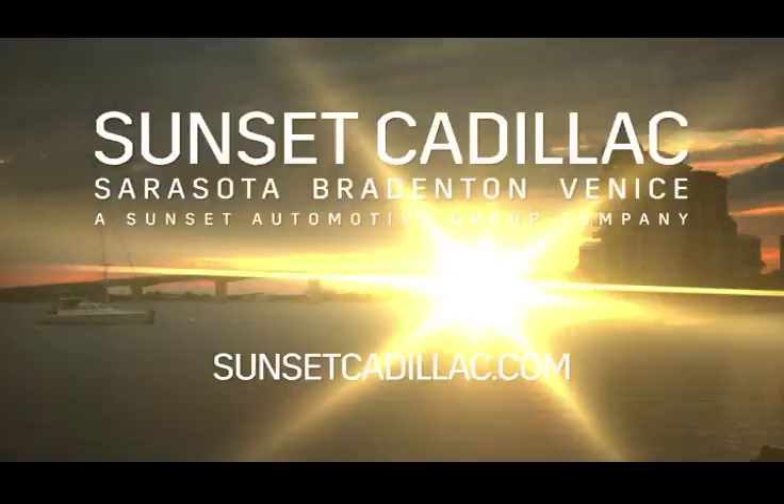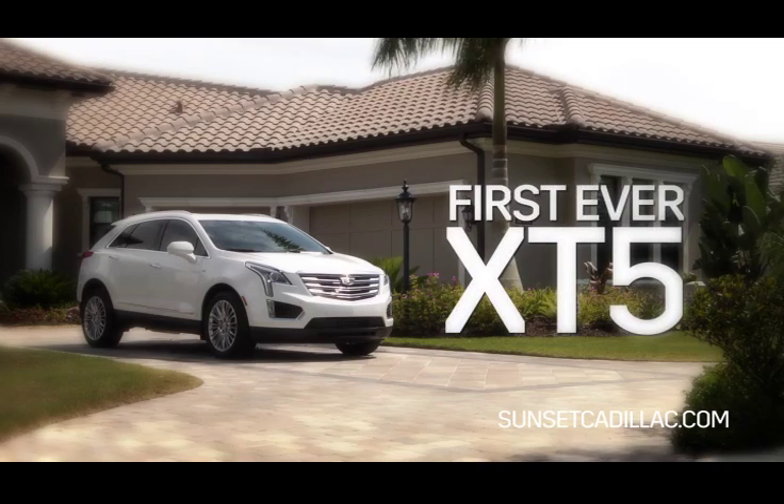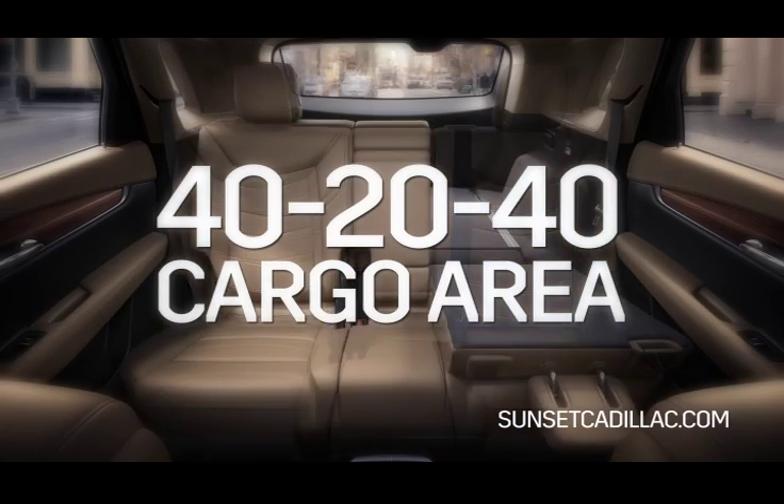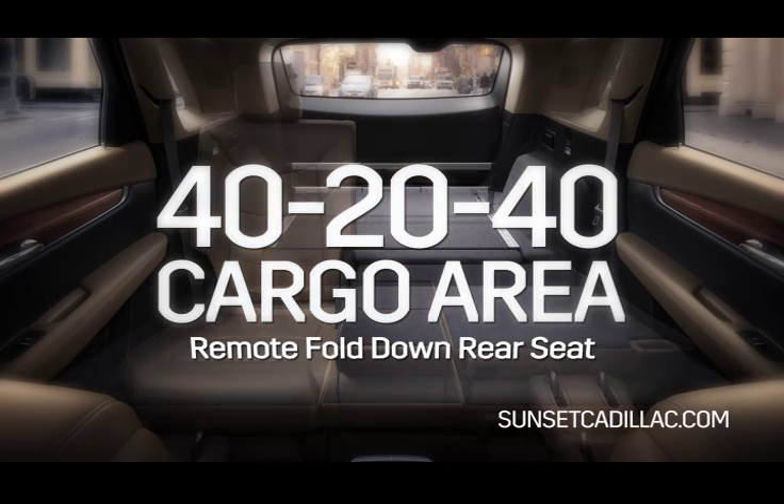Hello, my name is Austin Hager and I'm with Sunset Cadillac. Today I'm going to give you an overview of the first ever Cadillac XT5's 40-20-40 cargo area remote fold-down rear seat.